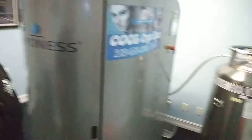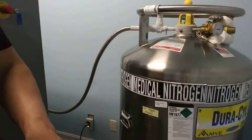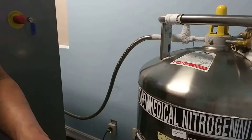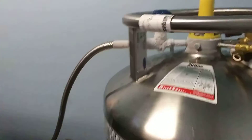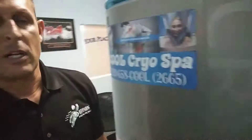The nice thing about a cryo sauna is there's no claustrophobia, and you're essentially in contact with me the entire time, so we're having a discussion like we are right now. We do use nitrogen — you'll see our nitrogen fuel. We use what's called medical grade nitrogen.